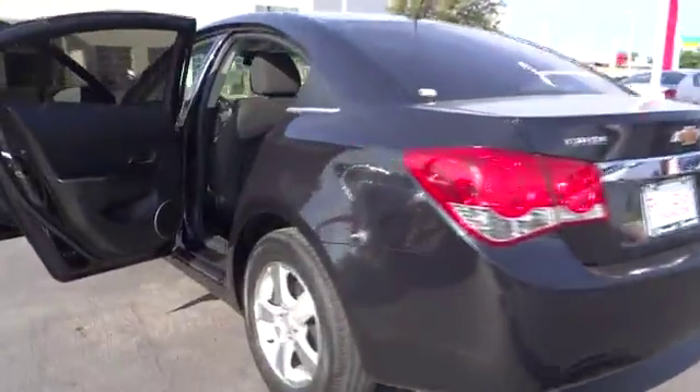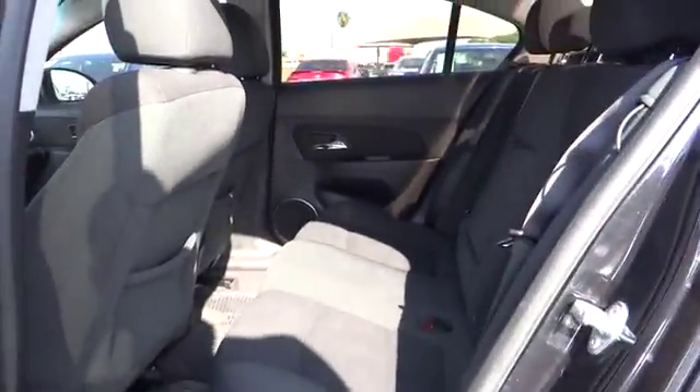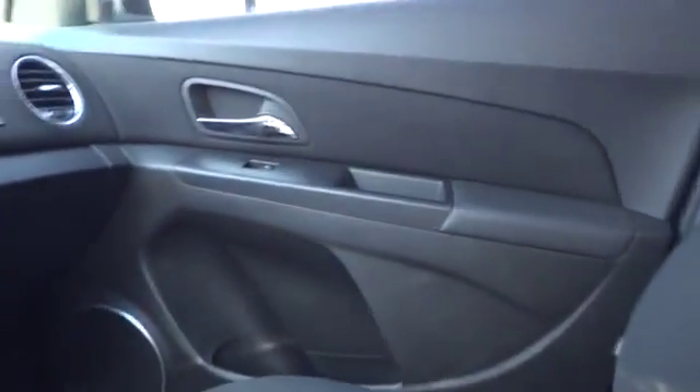AM FM stereo radio, rear defrost, FWD, bucket seat, power windows, trip computer, MP3 player, power door locks, security system, child safety locks, CD player, daytime running lights.